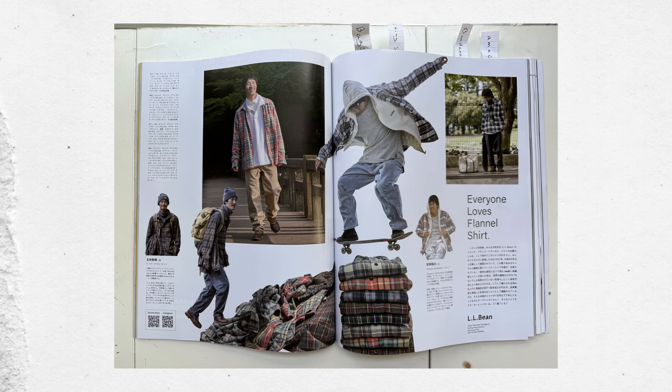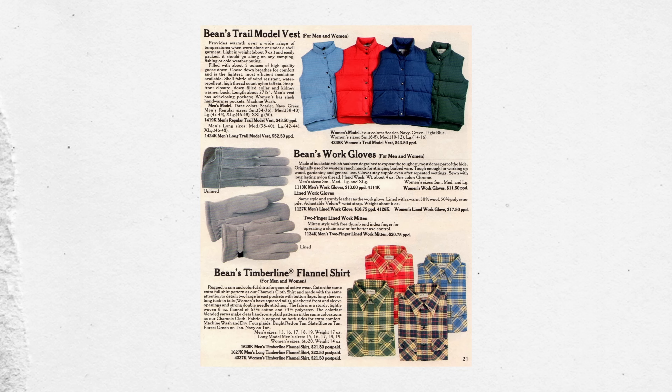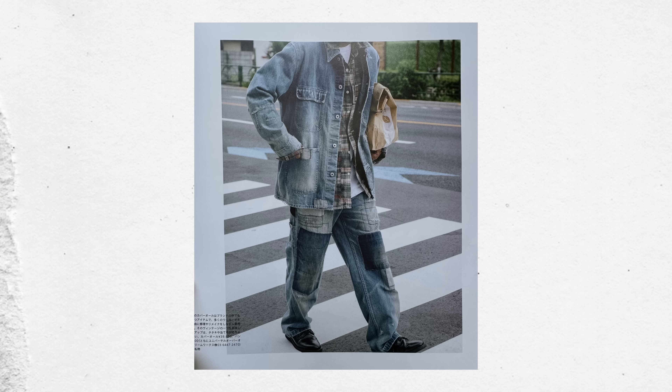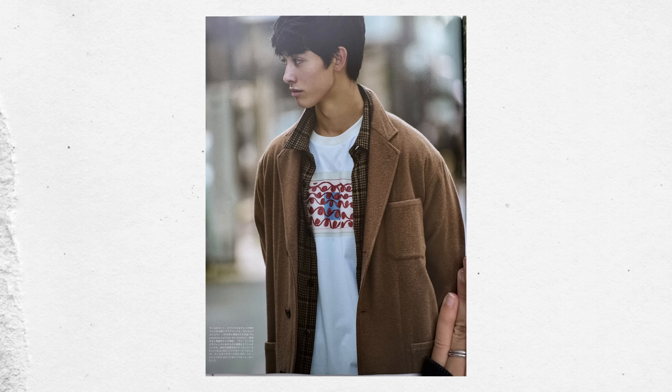There's also a whole page just on flannels — not revolutionary for fall, but I thought it was a cute page. They specifically highlighted LL Bean, which is of course a classic, and again you can find so much of that on the secondhand market. One thing I personally like is not wearing a flannel as an outside layer, but wearing it as an intermediary layer — a t-shirt, then your flannel, then the jacket on top. I think it creates a nice bridge from one piece to the next.